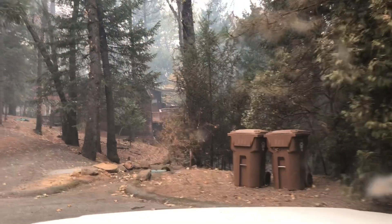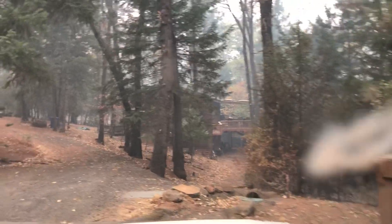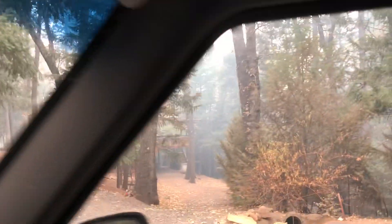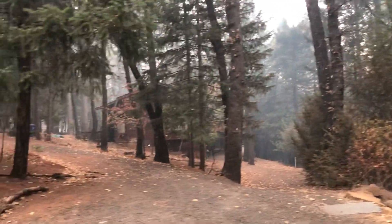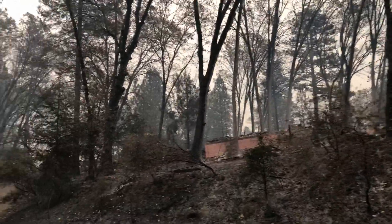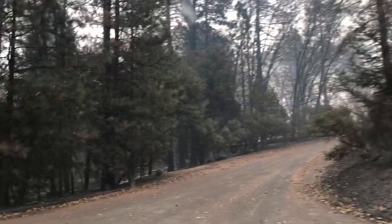I'm in the cul-de-sac at the end of Sioux Court, 6780 Sioux Court. That house back there is still standing. Unfortunately, I don't think I'm going to have very good news for the rest of Sioux Court.